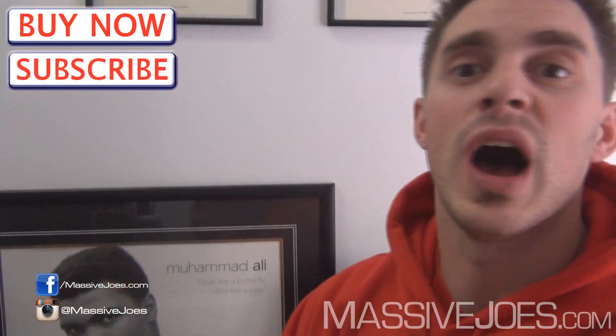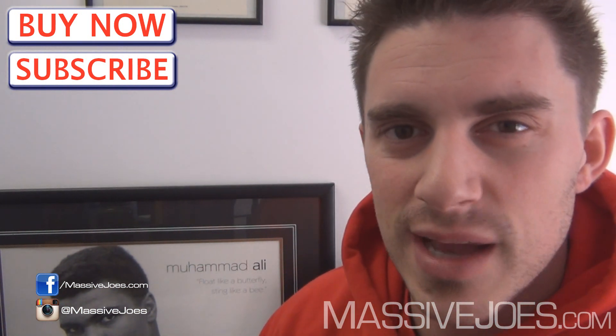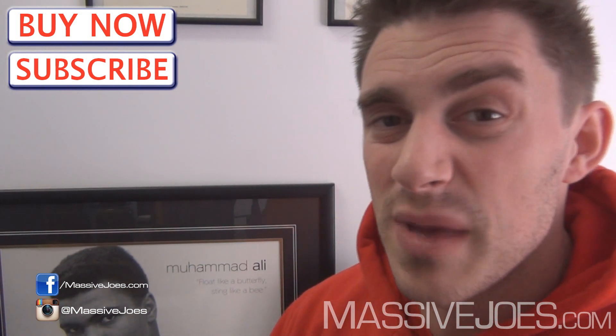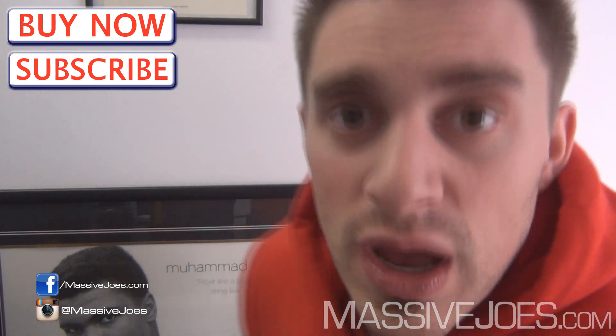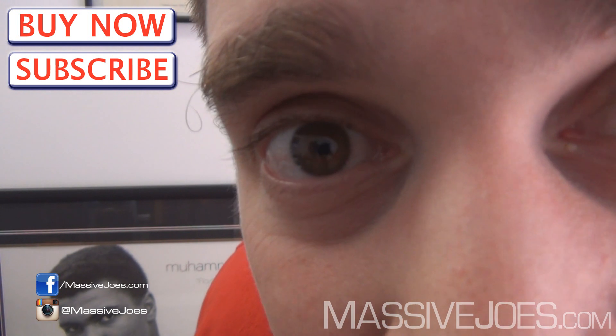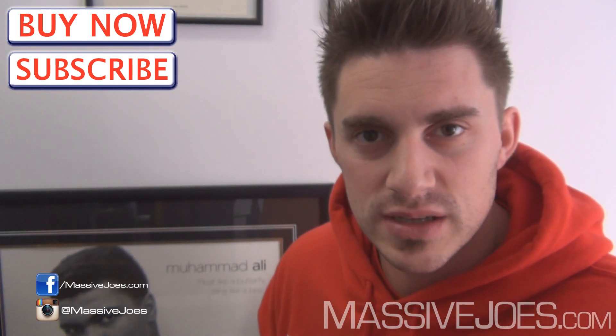Hit the subscribe button to stay up to date with everything we're doing on YouTube — all the Massive Joe's raw reviews. That is the Massive Joe's raw review, coming to you from massivejoes.com. Stay massive.